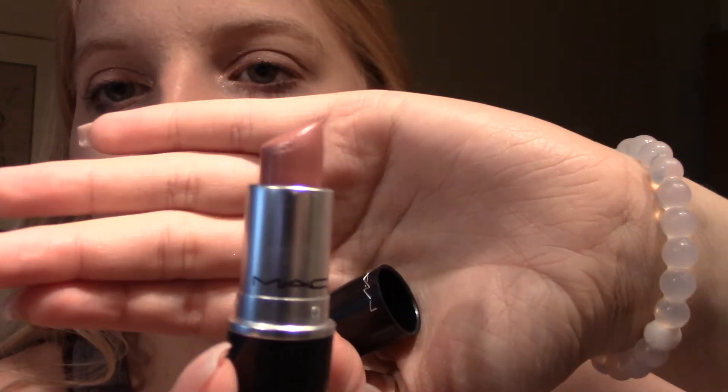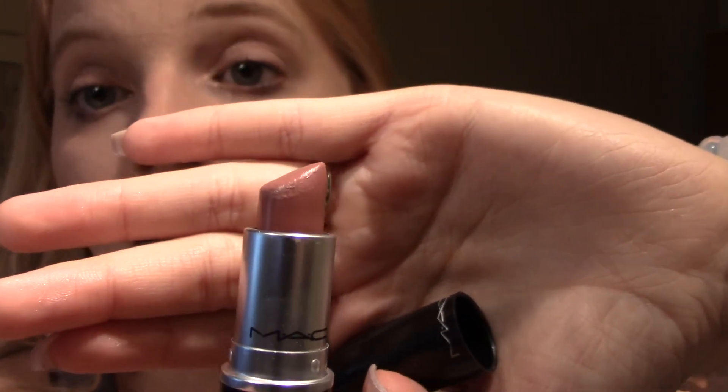What color of lips should I do? Nude it is. I'm using Faux by MAC — it's been my lipstick of choice in everyday life for the last couple of weeks. It's super nice. Oh, I also don't line my lips. I told you this channel is going to be makeup tutorials for people who don't know how to do makeup — that's me. No lip liner.